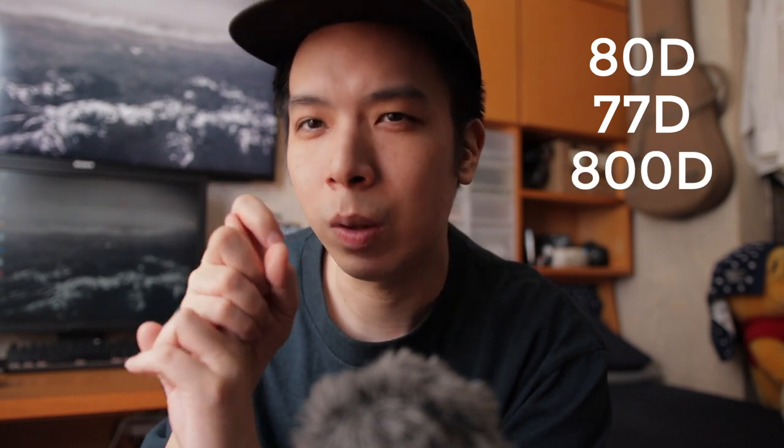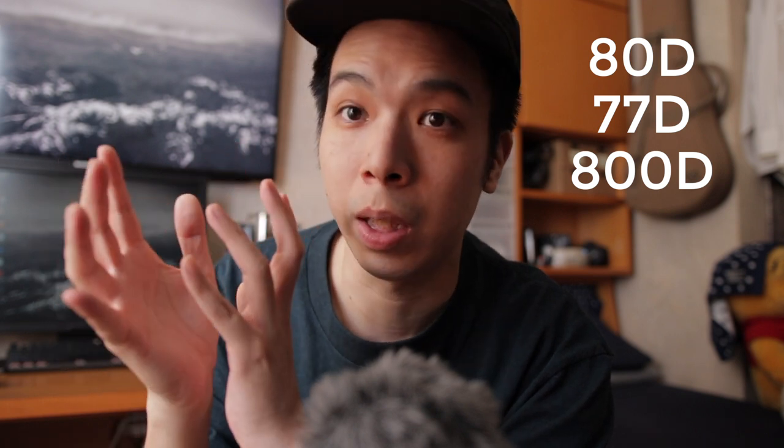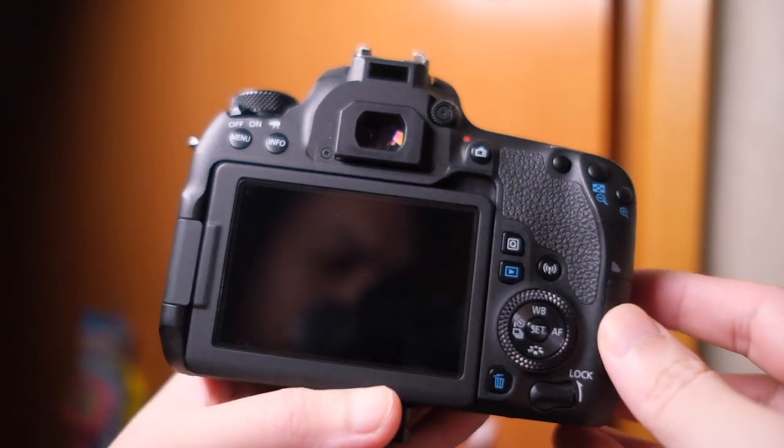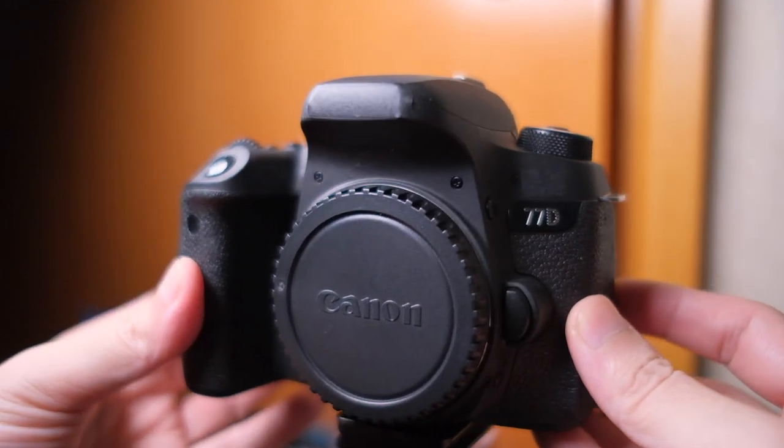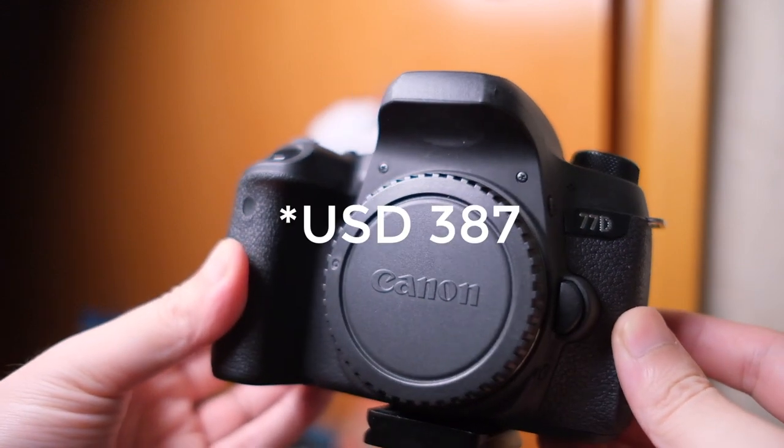So I wanted to buy a camera with a flip-out monitor. I had experience using Canon before — I started my DSLR journey on a Canon 400D. But this time around, I just wanted a simple camera that I could shoot simple YouTube videos with. I was researching a few Canon cameras: I was looking at the 80D, 70D, and I believe it's called the 800D or 850 or 900. The 77D was in between the three cameras I was looking at, so it seemed like the logical choice.